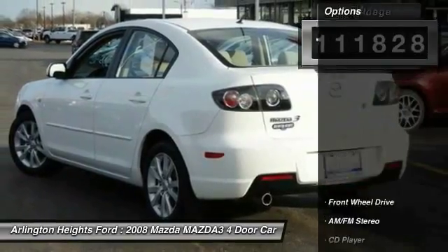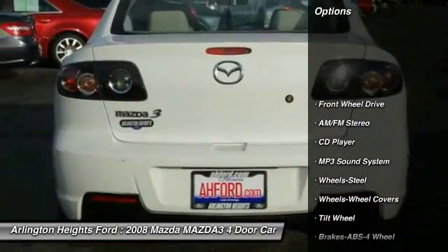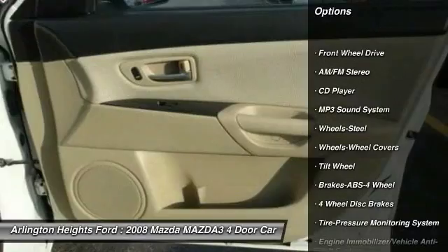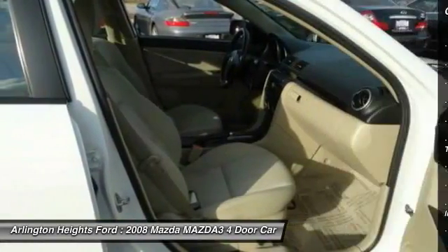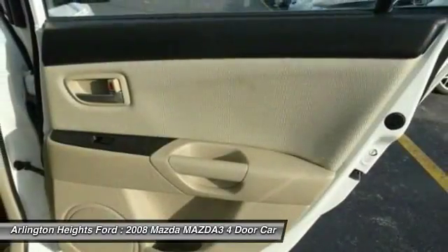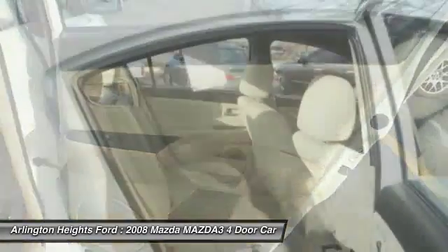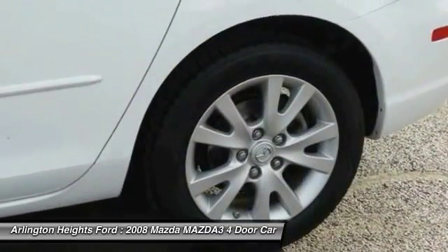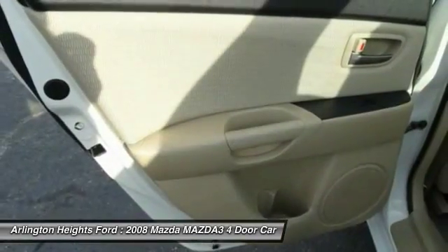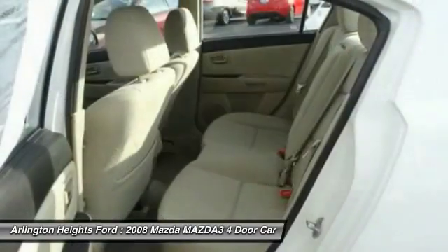Here are some of this vehicle's great options: anti-lock braking system, power steering, floor mats, FWD, AM-FM stereo radio, rear defrost, child safety locks, bucket seats, MP3 playback stereo, CD player. This vehicle offers reliability and good looks at a great price, so come in and take a test drive today.